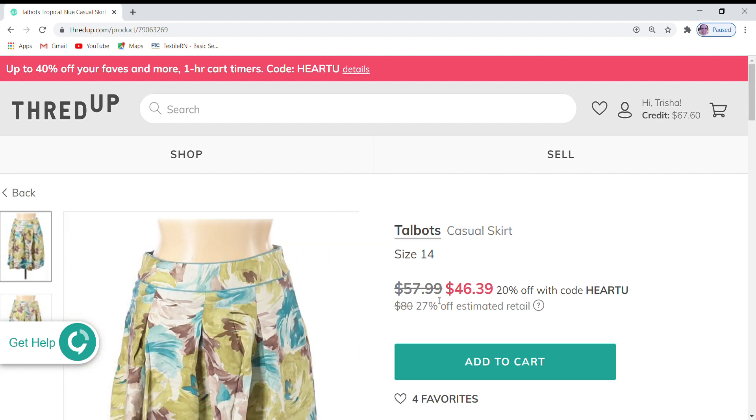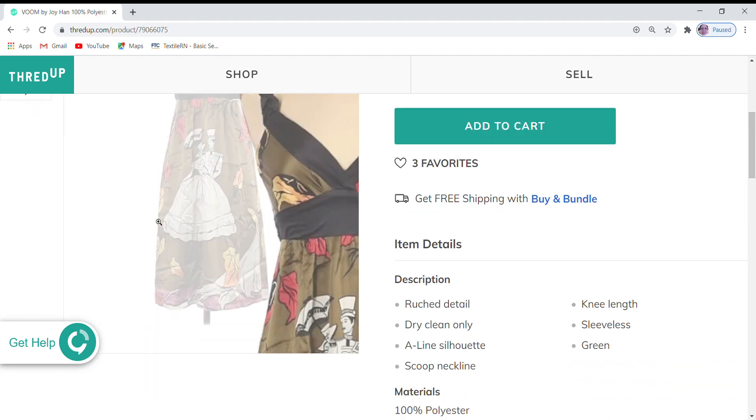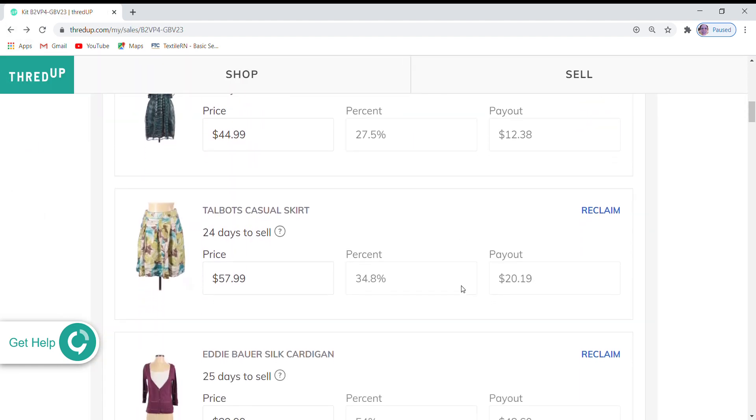Next is this Talbot's casual skirt, size 14. My price of $57.99 is 27% off retail and it is 20% off with the coupon code for the ThredUp sale. It does have four favorites, so it's getting some looks on it. Going back to look at the Converse dress again — that one had three favorites, so people are looking at that one too.